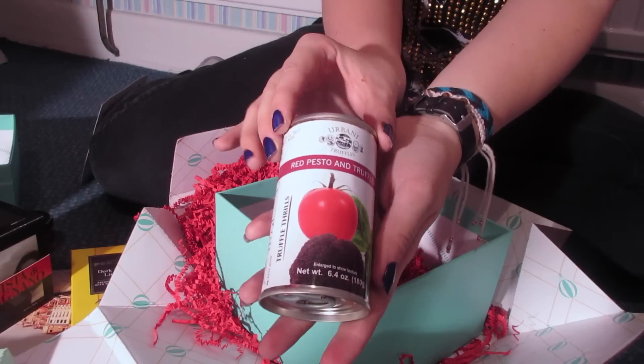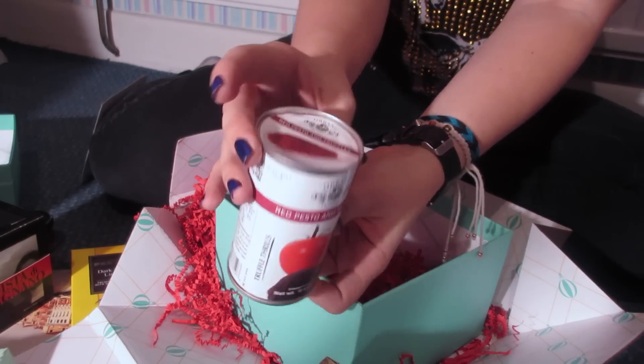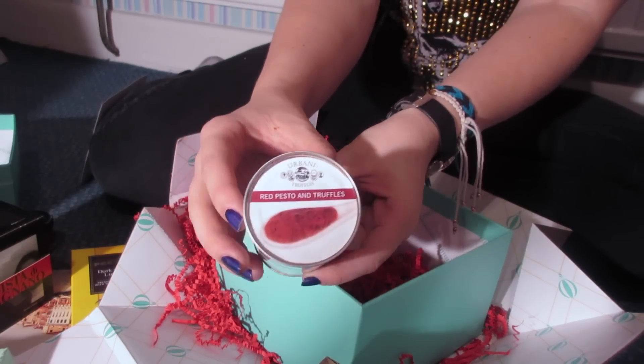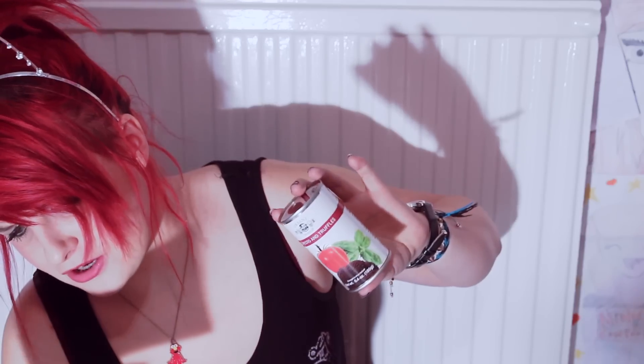The last thing is red pesto and truffles. This is a really strange one because I have no idea what you use it with. Truffle is an intensely flavoured mushroom, bound to be a part of your favourite pasta, fish, and meat. Heat sauce in a pan over low heat, spread on toast, or add it to your favourite pasta. Or drizzle it over your favourite meat or fish. Well, I know I've got my pasta!